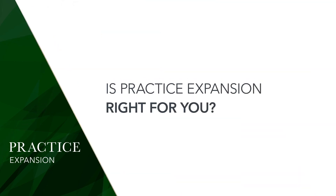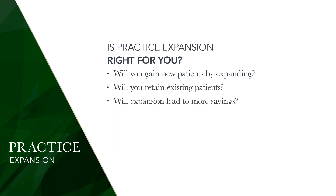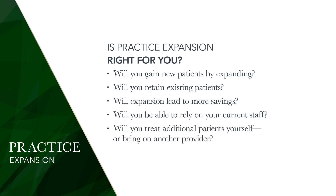If you're wondering whether practice expansion is right for you, start by considering these questions: Do you believe you'll gain new patients by expanding? Will you retain existing patients as you work through the transition? Will expansion lead to more savings if you have a higher level of production? Will you be able to rely on your current management team and staff to handle the transition smoothly without disruption in service? Will you treat additional patients yourself or bring on another provider?